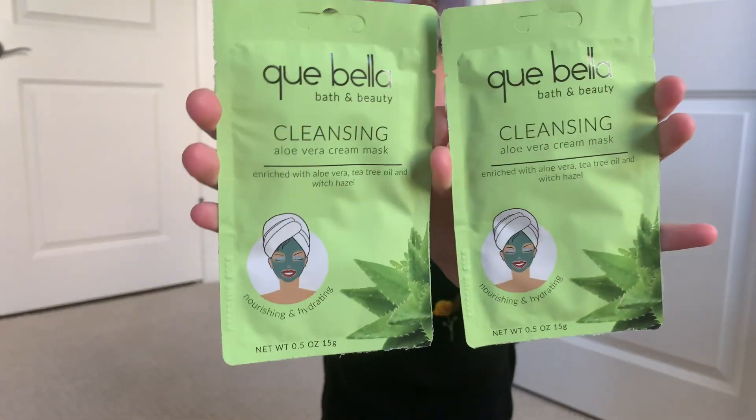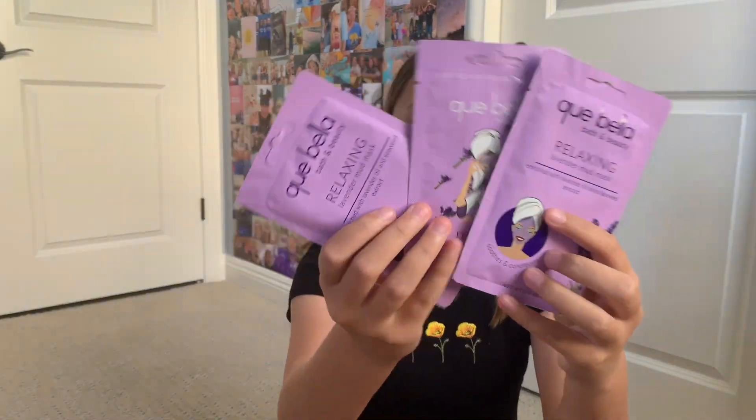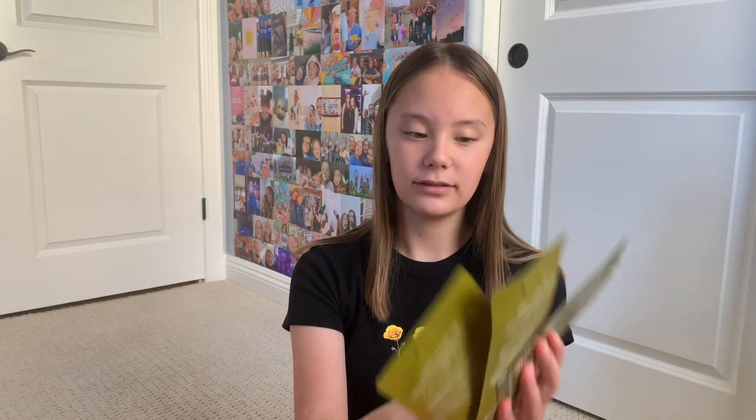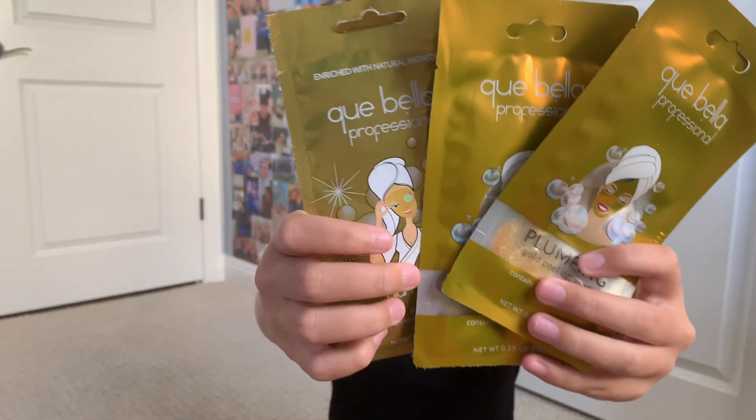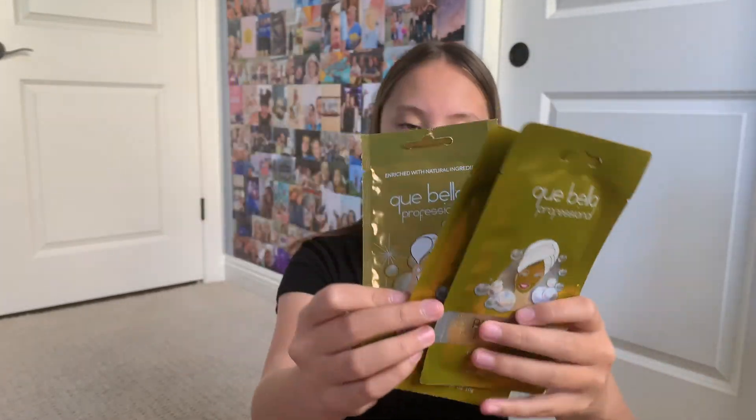I also have two brightening pomegranate peel off masks, two cleansing aloe vera cream masks, three relaxing lavender mud masks — this one has a different design than the others but they're the same ones — three plumping gold peel off masks — this one also has a different design than these two but they're the same ones — and finally three hydrating pineapple peel off masks.